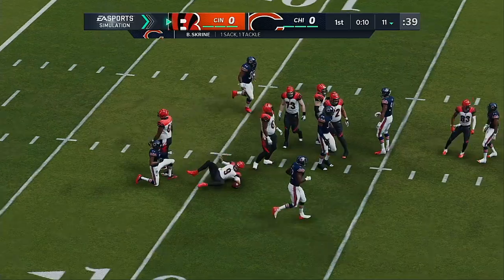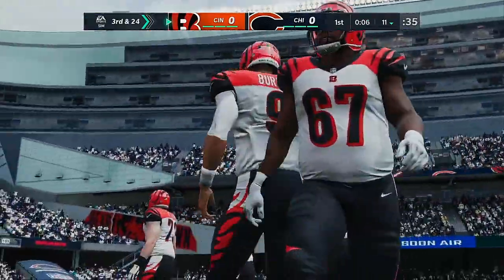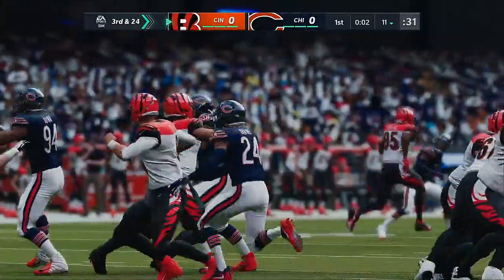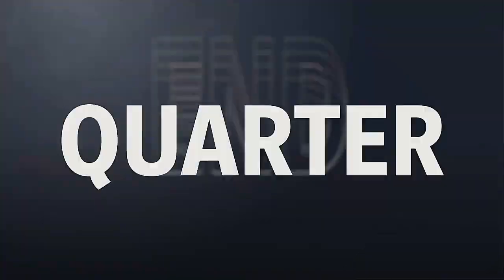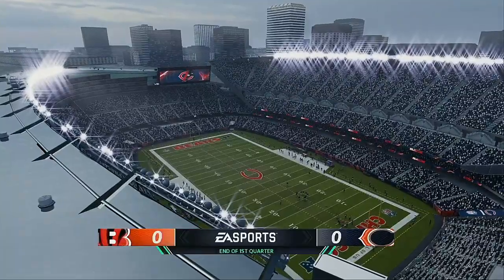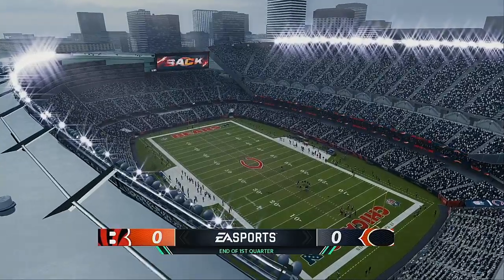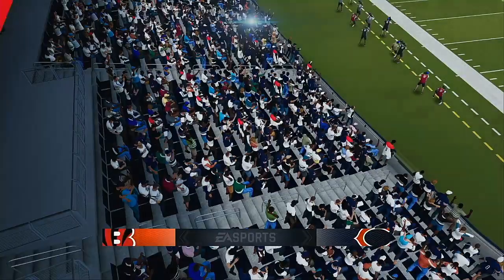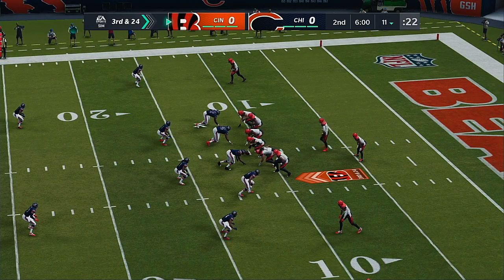And he's going to go down again after a screen. Joe Burrow sacked — a loss of six yards. And it's third down. We're scoreless after one. Start of the second quarter, and it's the Bengals in control of the football as they've got it with a third down and long coming up after the sack.